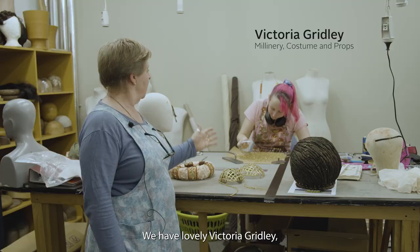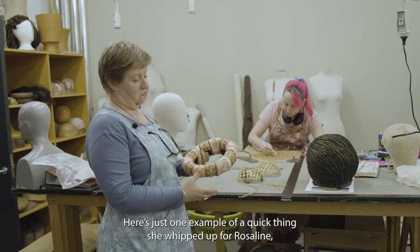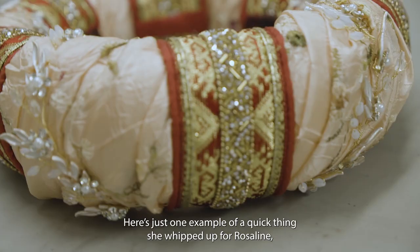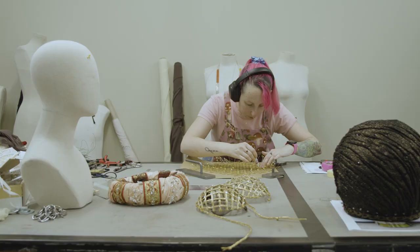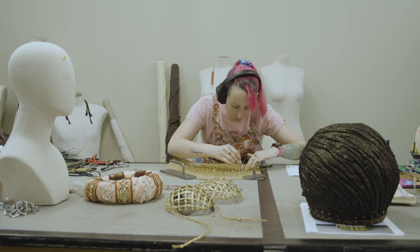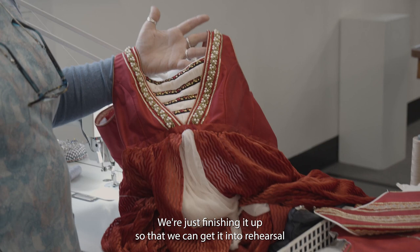We have lovely Victoria Gridley who's come in to help us revamp and make some new hats. Here's just one example of a quick thing she whipped up for Rosaline, who is a new character. The Rosaline dress — a new frock. We're just finishing it up so that we can get it into rehearsal so they can start working with it.